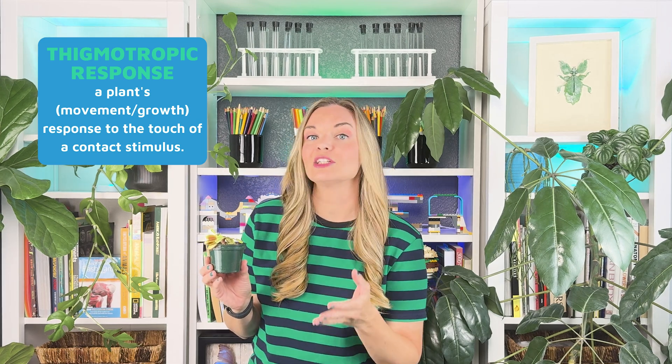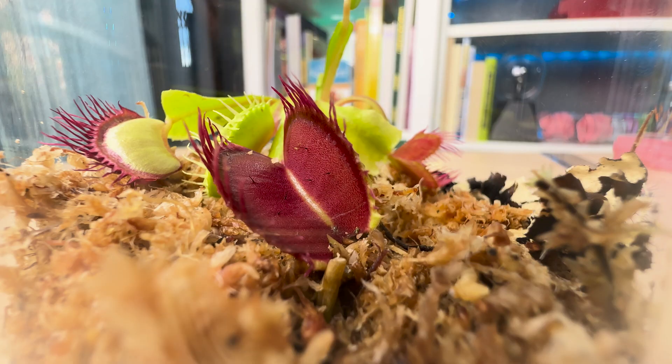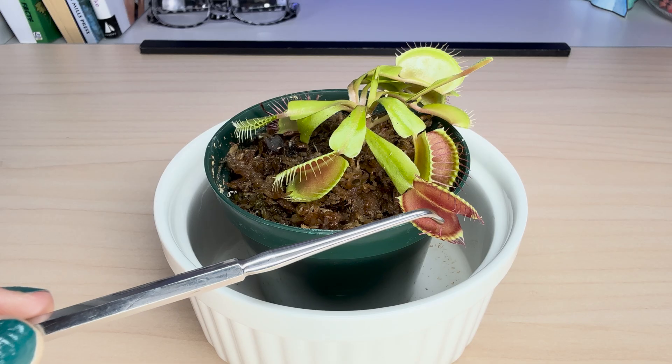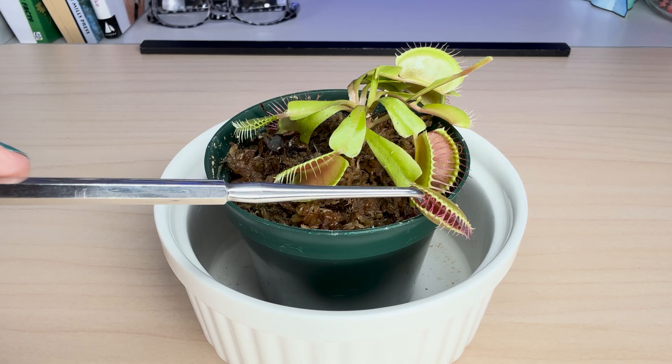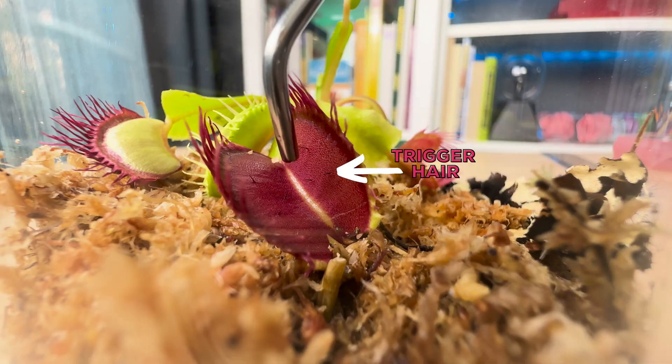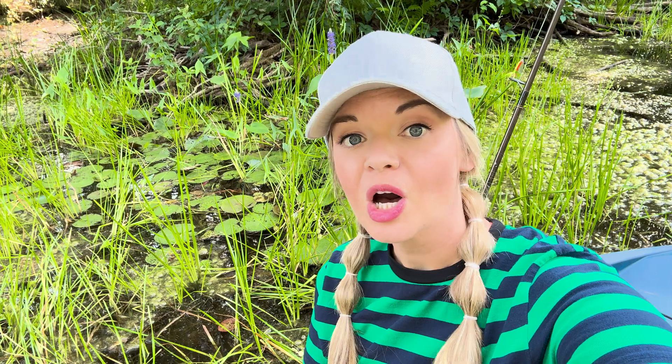Thigmotropic responses are plant structure movements in response to touch stimuli. These Venus flytraps have hinge-like leaf structures which emit a sweet smell that attracts insects like flies. When a fly lands on the leaf, it brushes against trigger hairs, sending a little electric charge through the leaf. Each charge causes water to move from one part of the leaf to another. This change in water pressure causes the hinge to snap shut in under a second. The struggling prey touches more hairs, and the flow of digestive juices begins.